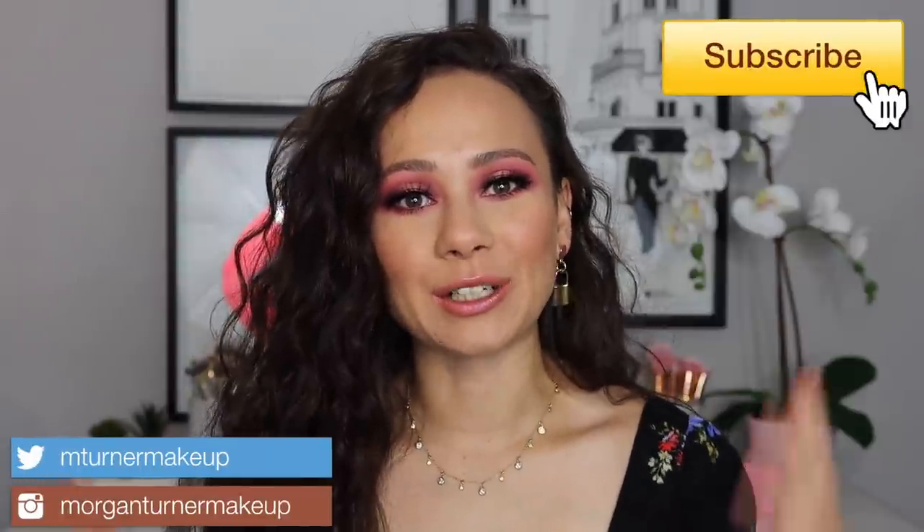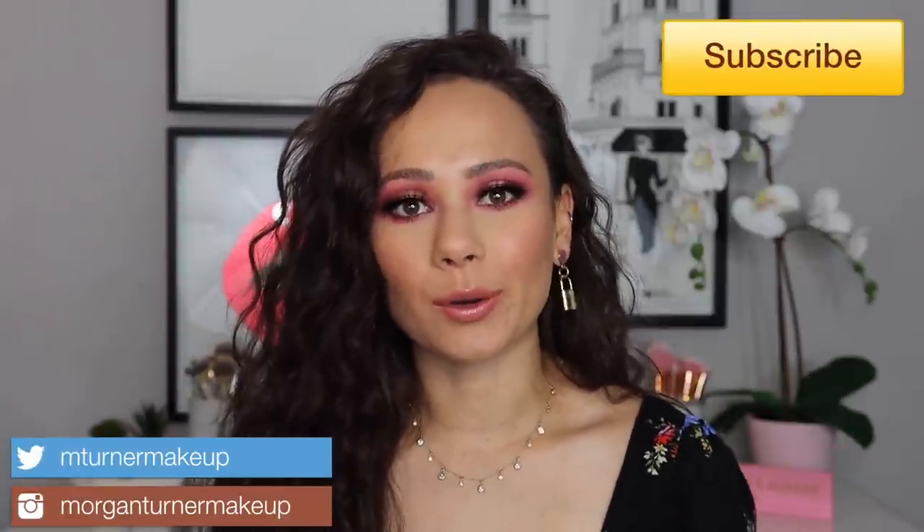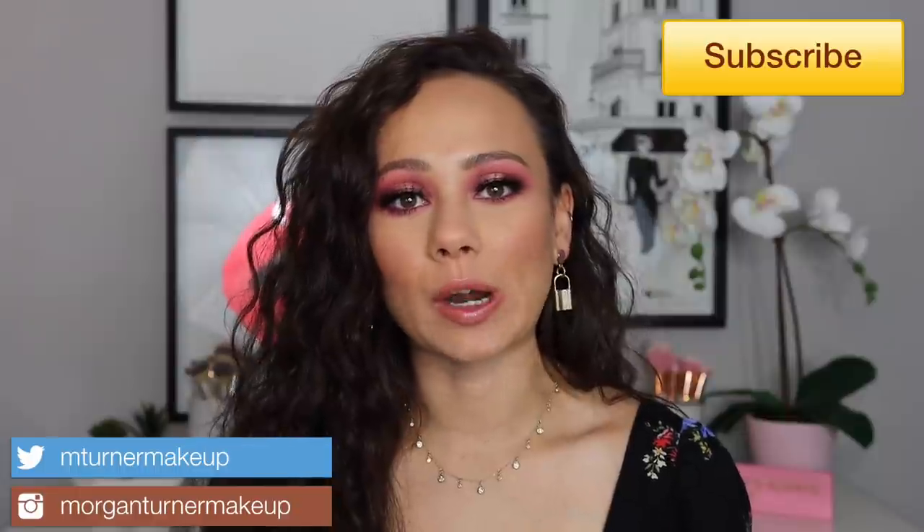Hey guys, what is up? Welcome to my channel. For today's video, I'm going to be going over my favorite products for the month of June. I've tried out a lot of products this month and a lot of good things have come out, so I'm so excited to share with you some beautiful palettes and some amazing skincare. So if you want to see those products, let's just get going.